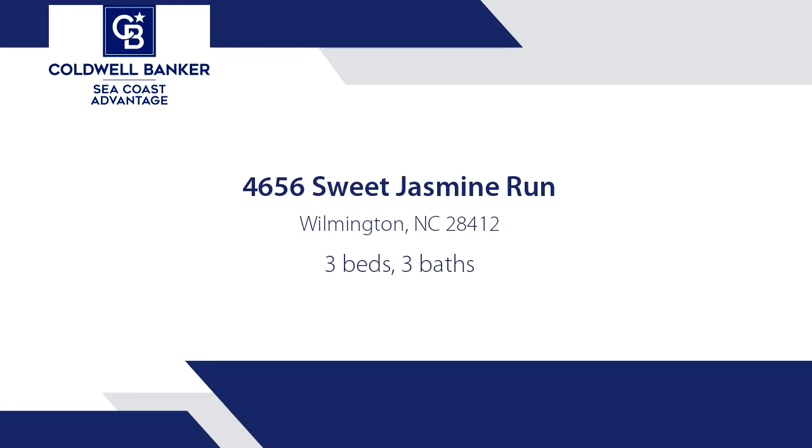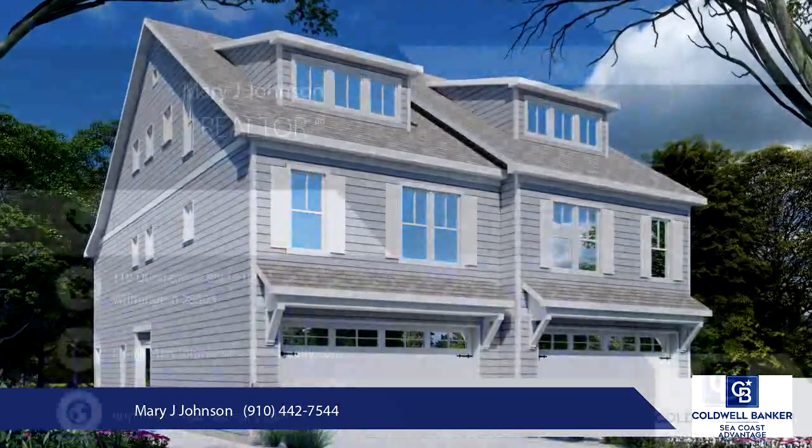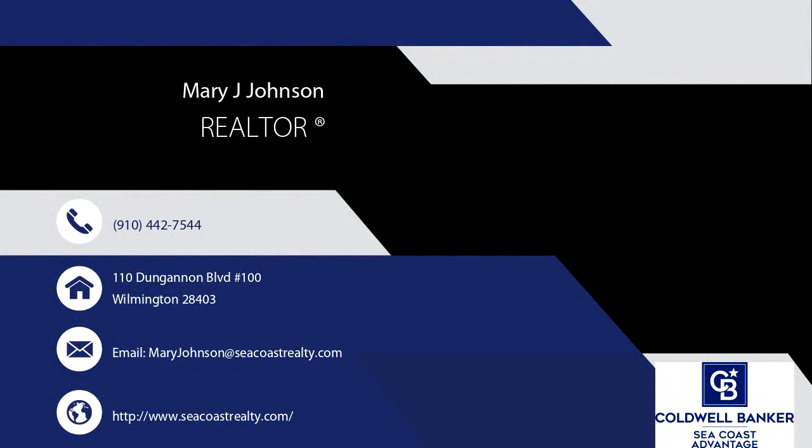Impressive 1,604-square-foot three-story townhome conveniently located in the Monkey Junction area off South College Road, featuring three bedrooms and 2.5 baths.